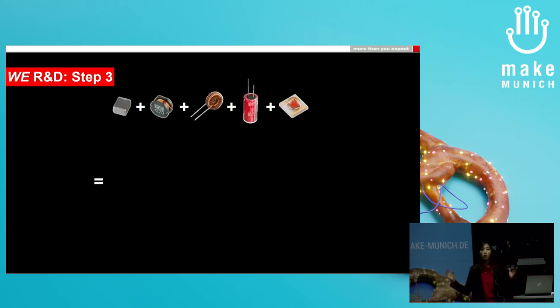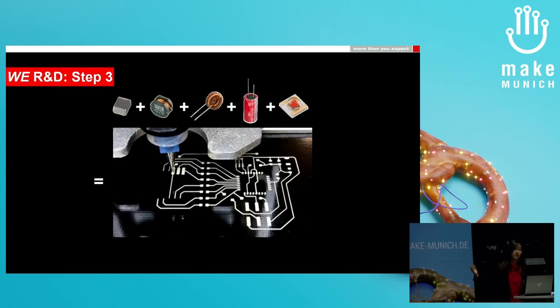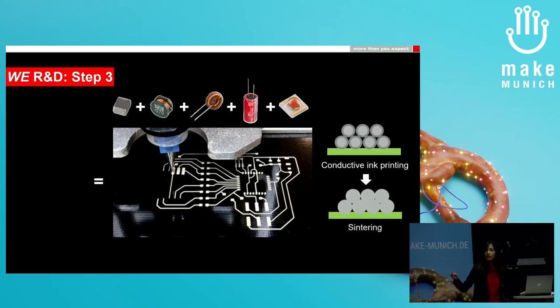Once all the components are ready, we need to assemble them together to achieve the desired electrical functionality, and we print circuits. In 3D printing, ink printing, inkjetting, or dispensing are mostly used. This conductive ink is dispensed over various types of substrates such as polymer film, flexible, and stretchable substrates. The printed circuit is then selectively sintered so that the particles can be fused together at the molecular level and achieve conductivity.